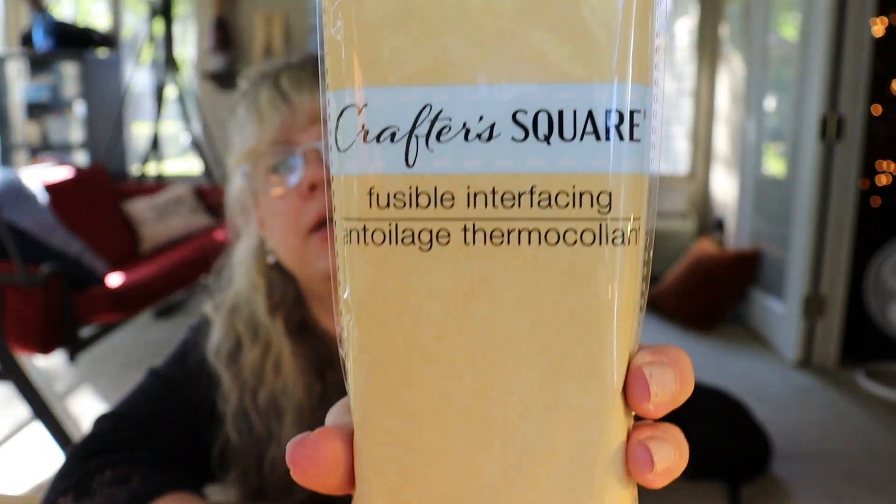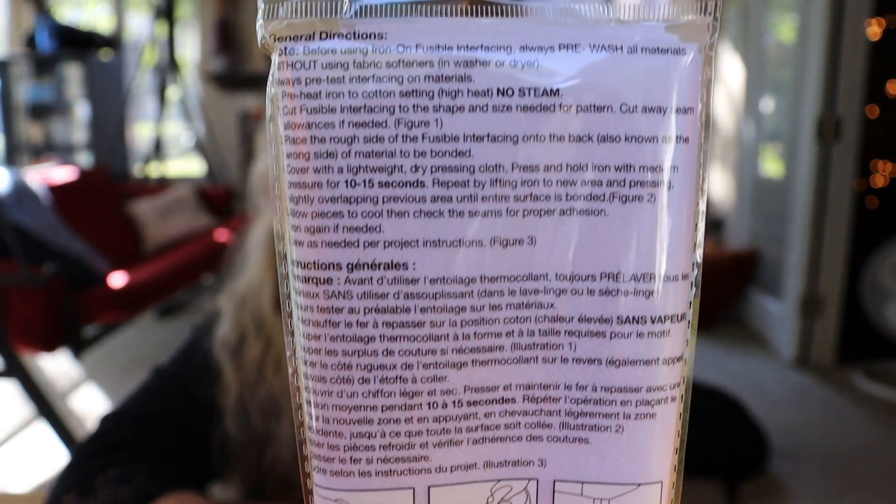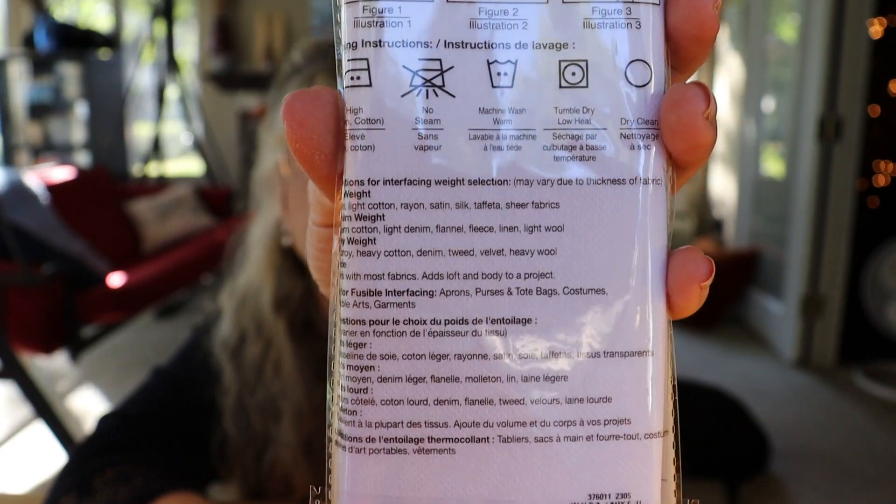I found this — I was really surprised. Crafter Square fusible interfacing, heavyweight, great for jackets and waistbands, sewable, machine washable, non-woven poly blend, 20 inches by one yard. I've never seen this at Dollar Tree. That is such an incredible value — I was really, really surprised and super excited to see that.